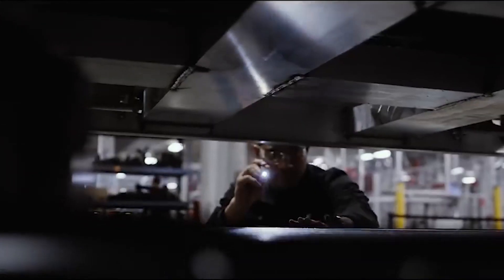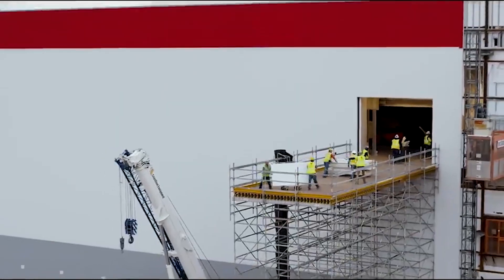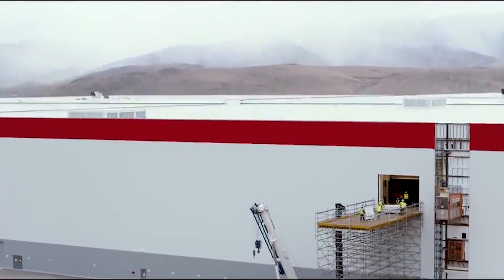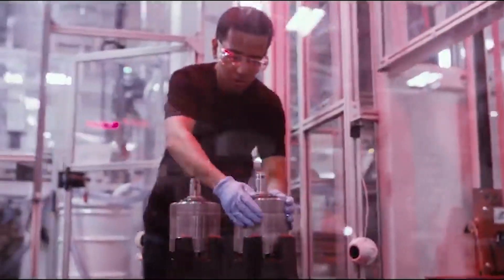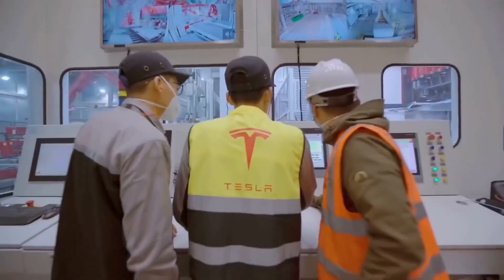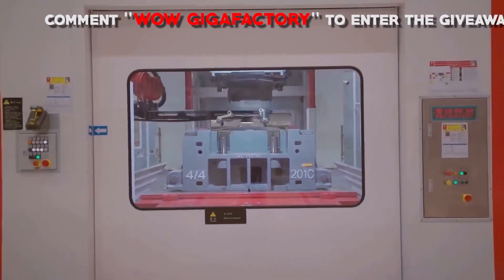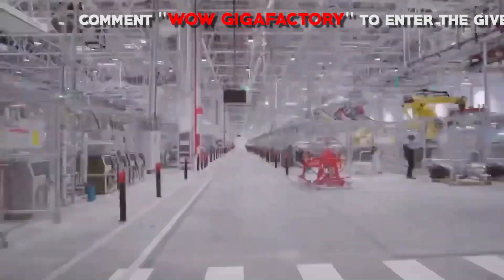It is the biggest cell-packing plant anywhere on the planet, with goals of producing more lithium-ion batteries under one roof than all of 2013's global production combined, allowing the electric car company to reduce cost to all consumers — and benefit the planet — by 30% or more.